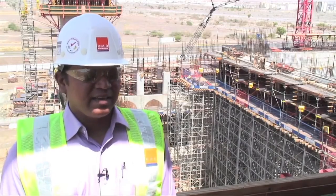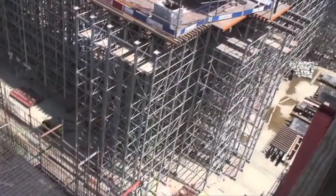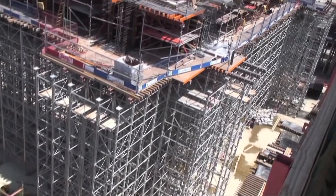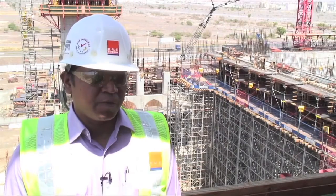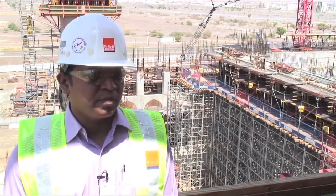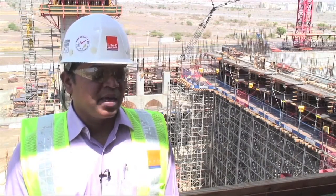We are at 18 meter height at the moment and we are looking down at the Alshow Plus being erected. As you can see there is quite a bit of height of shoring, and we have done with Alshow Plus with soldiers and GTX on top to support three heavy beams and slabs.